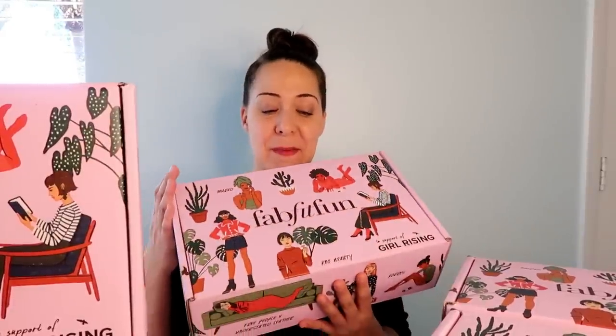FabFitFun — I'm not sponsored by them, but I've been with them for about four years and I'm always thrilled with the boxes. For about $50 you get a seasonal box made up of beauty items, bath items, makeup, jewelry, and just about everything else. For $50 four times a year I think it's well worth it. I've ordered one customized box as an annual subscriber and mixed up the rest, so we'll see which box is which. I'm opening nine, and the last box will be a giveaway — stay tuned to the end.